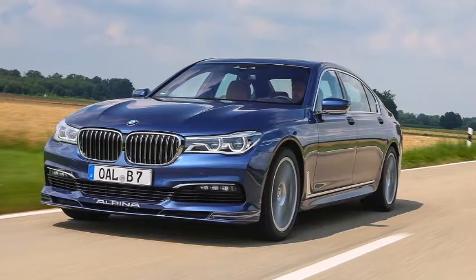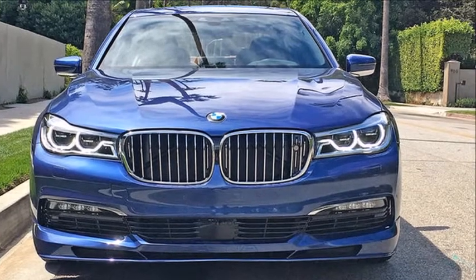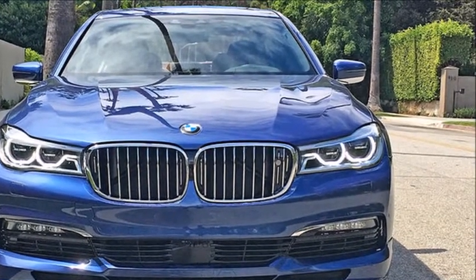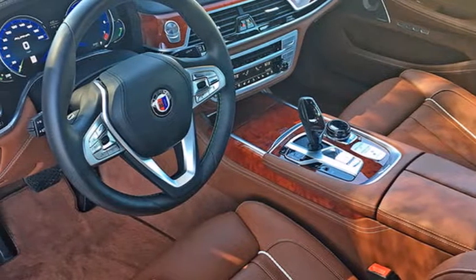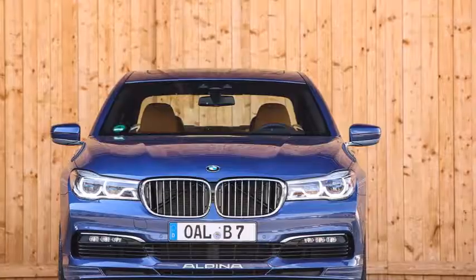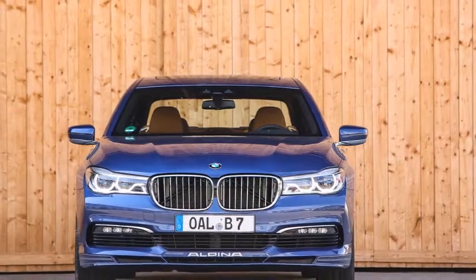Based on the teaser we'd already seen, we had a pretty good idea that it would use a lot of carbon fiber, but holy moly that sure is a lot of it. Pretty much any surface that isn't carbon fiber looks like it's covered in leather or faux suede. Even the door handles appear to be leather. The air conditioning vents and center controls, however, look like they're made out of aluminum.